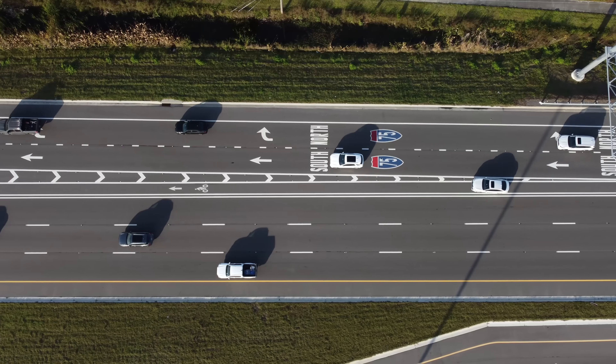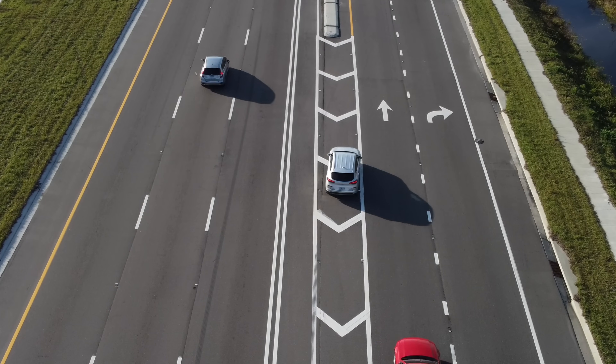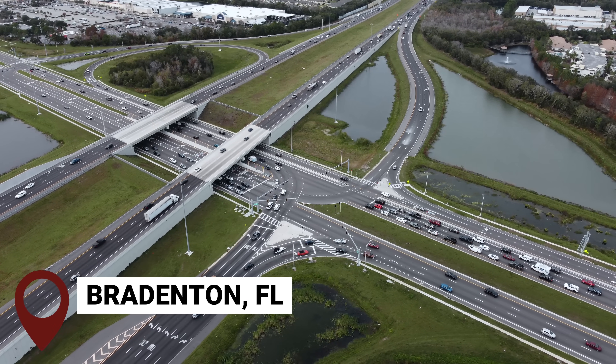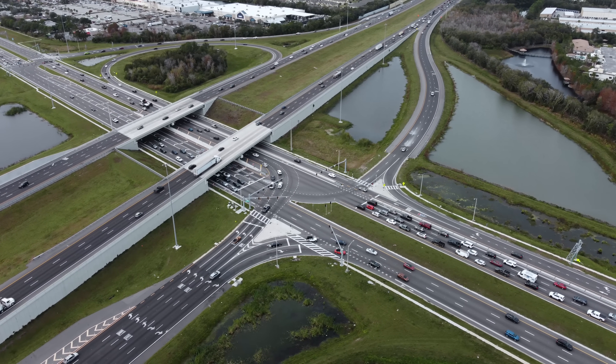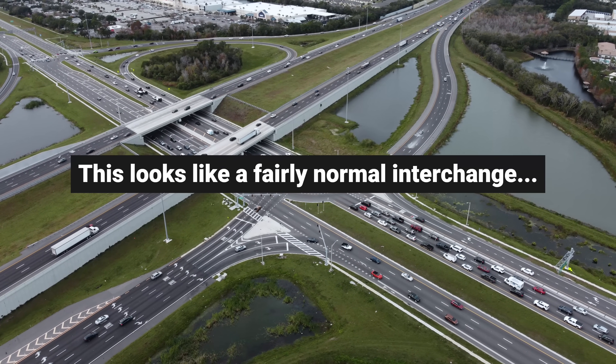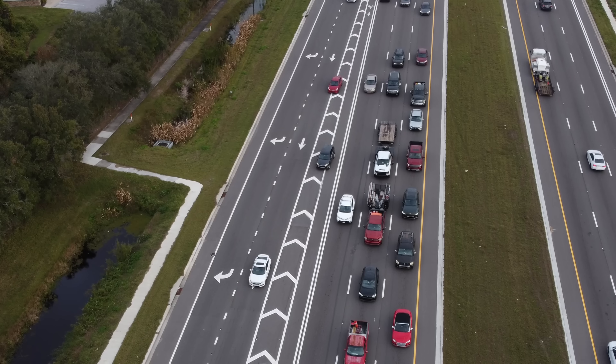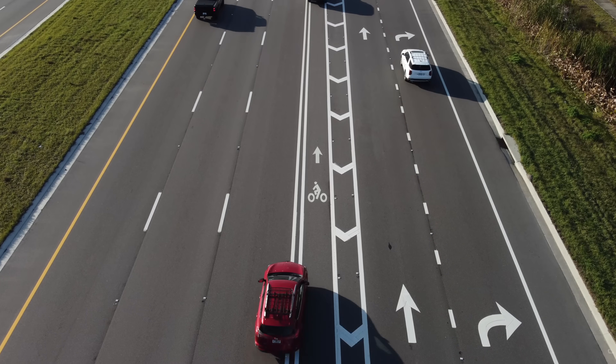If you designed a brand new interchange and consistently saw drivers doing this, would you be happy with your design? This interchange in Florida went through a complete redesign two years ago, and while you're probably thinking this looks like a fairly normal interchange, when viewed from above it is pretty normal, but there are a few quirks it has that leave drivers confused and cyclists fearing for their lives.